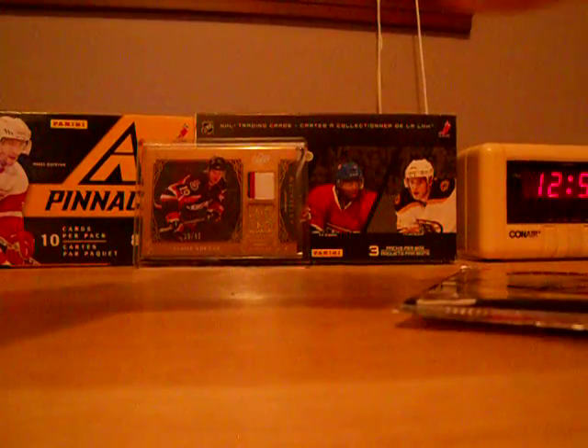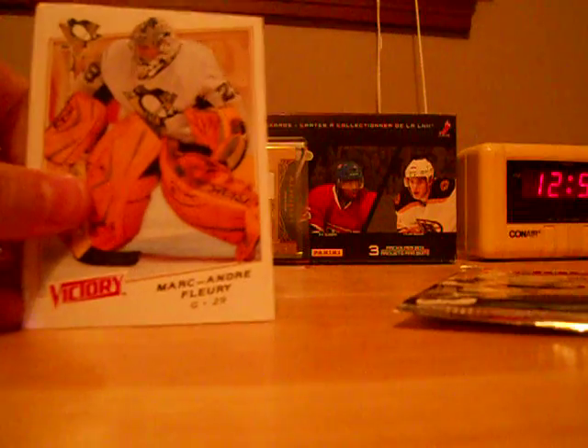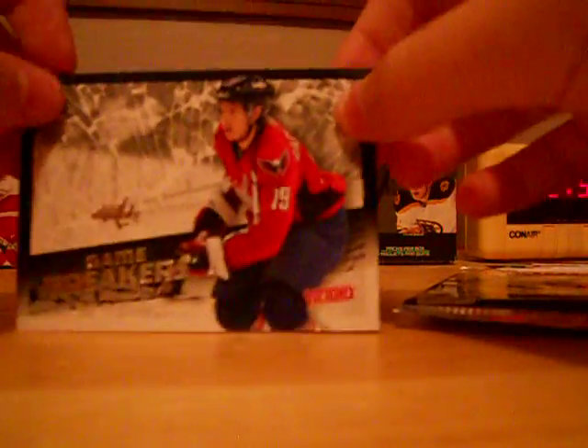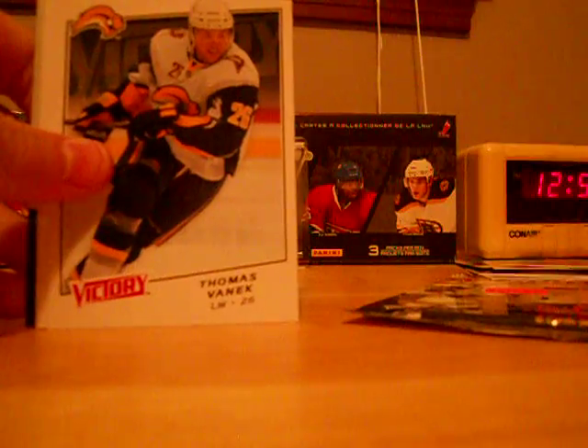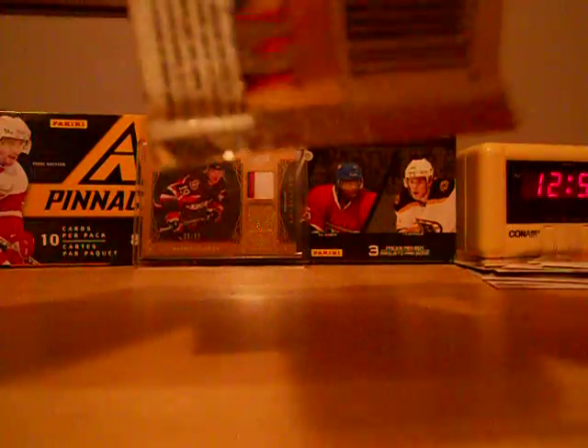Three packs of 08-09 Victory — just some random pickups I thought I'd grab. Duncan Keith base, Fleury base, Ray Emery base, Alexander Semin base, Martin Hanzal base — and that's a nice one — Game Breakers of Nicklas Backstrom. Not bad. Two packs to go: Tim Thomas base, Jason Spezza base, Thomas Vanek base, Marian Gaborik base, Paul Ranger base, and Jonathan Ericsson rookie. For aspect. Then I'm gonna do the box break — obviously separate videos, these ones will probably take a while.